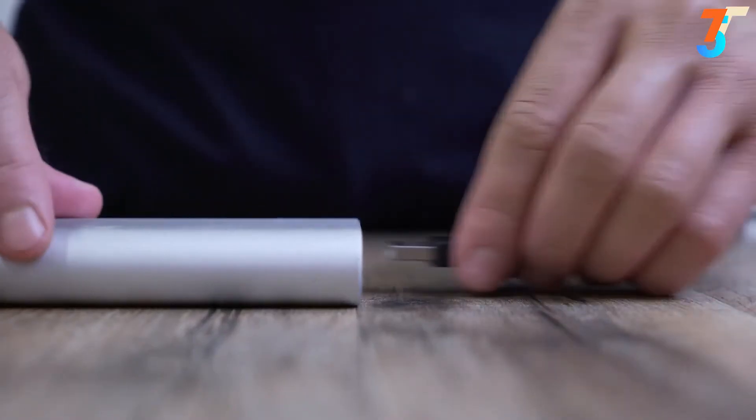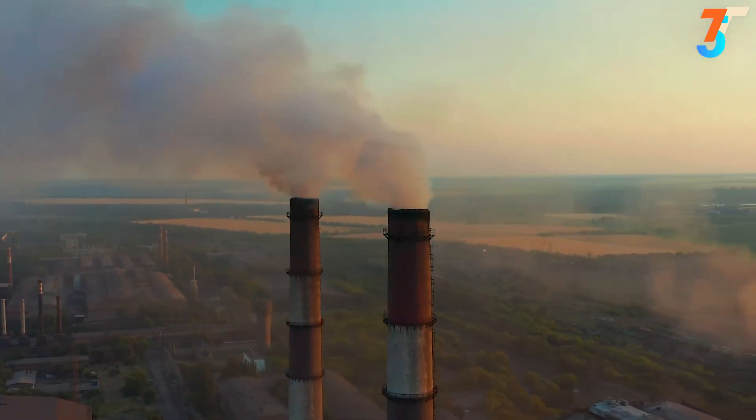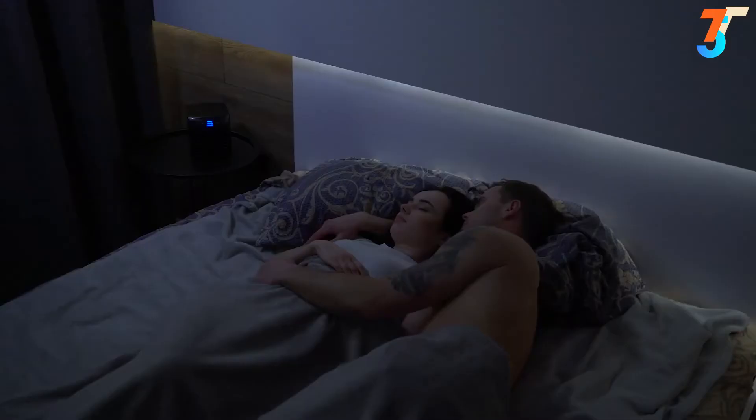Easily connect via universal USB plug, making it energy efficient and helping save money. Use on the go with a rechargeable power bank. Protect yourself and your family while remaining cool and comfortable. The Hydro-Ice is the fast and easy way to cool down, humidify and purify the air, and create your own microclimate.